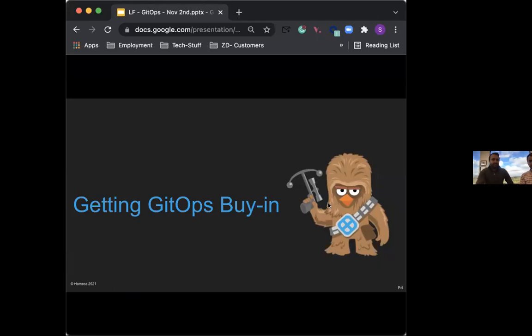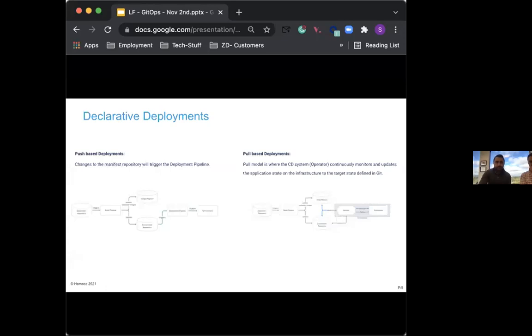Not all enterprises today have a good understanding of GitOps. They are primarily focused on DevOps and there's a need to start looking at GitOps because of its benefits and getting key stakeholders' buy-in. There are two ways of doing software delivery: the progressive style and the declarative style.